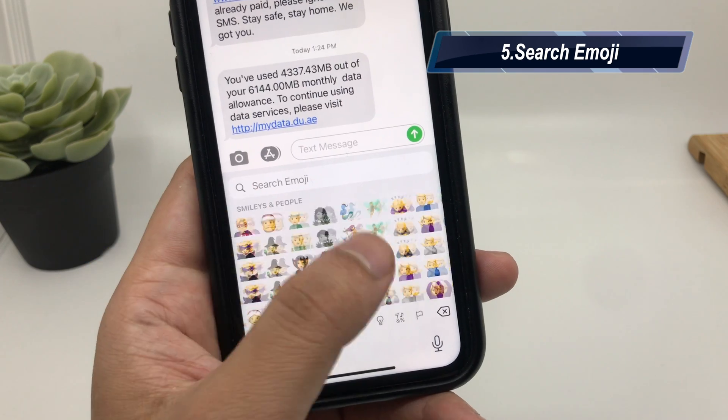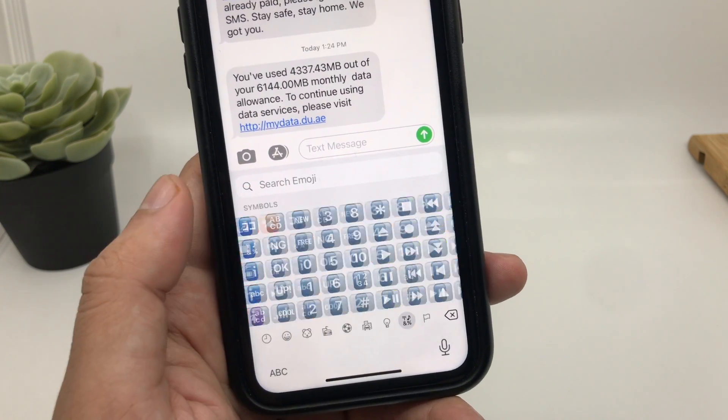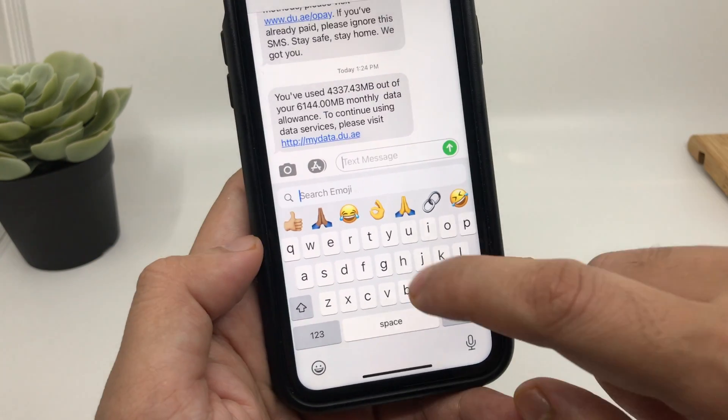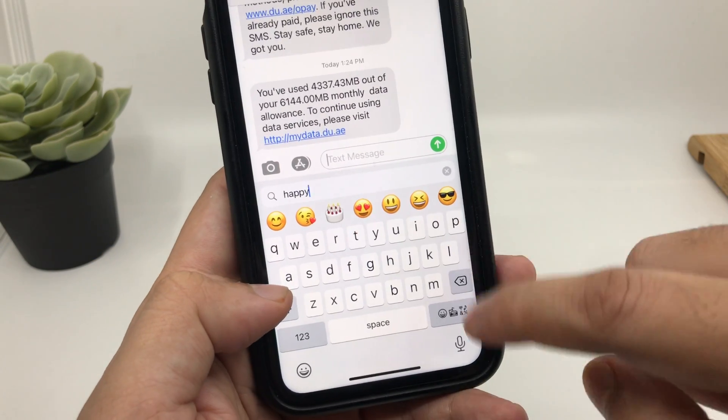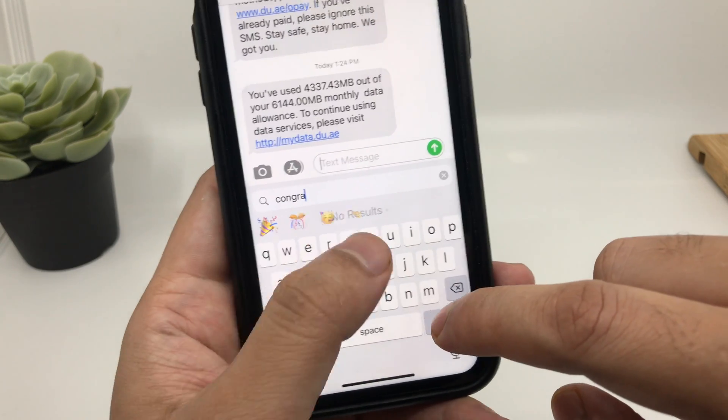Apple is making it easier for users to search for an emoji. Not everyone has a good understanding of emojis, so it's a welcome addition — now you can type a keyword like 'happy', 'sad', or 'congrats' and instantly see the relevant emojis to choose from.